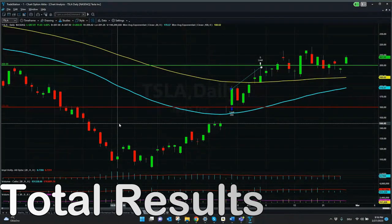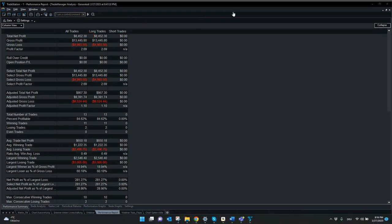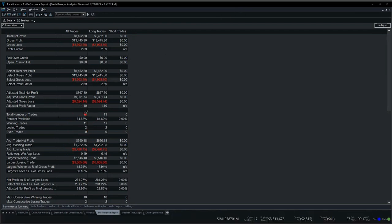First of all, we will check the total result of the performance report. These were all long trades — no single short trade. The total number of trades was 13: we had 11 winning trades and 2 losing trades. Here you can also see the average net profit as well as the average winning and losing trade. Most important for me is always the percentage of profitable trades — with 84%, it's quite good.